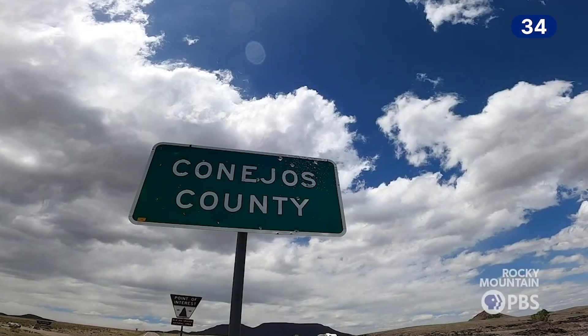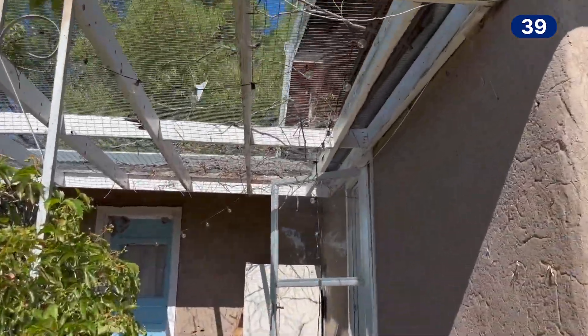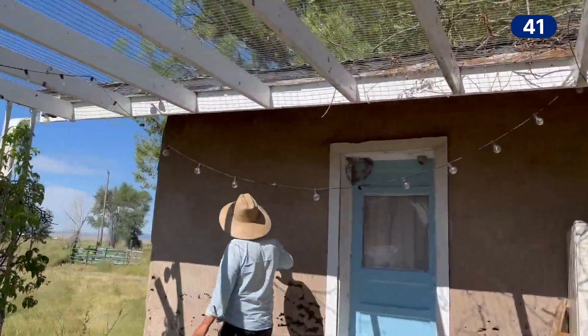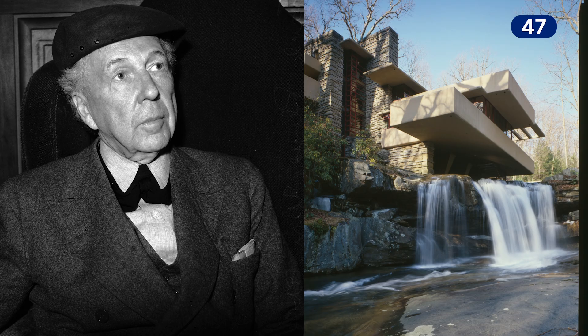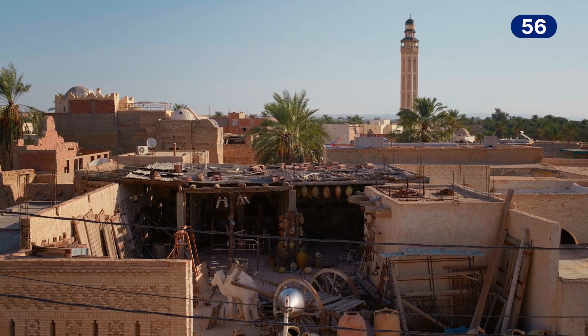I'm personally interested in buildings made of earth because I grew up in Colorado in a multi-generational house built by my great-grandfather made out of mud. When I was in architecture school, I became very fascinated to learn that architects like Frank Lloyd Wright or Rudolf Schindler were also designing buildings made of earth, even though they're most famous for concrete and glass and steel. They hadn't abandoned earthen architectural heritage.